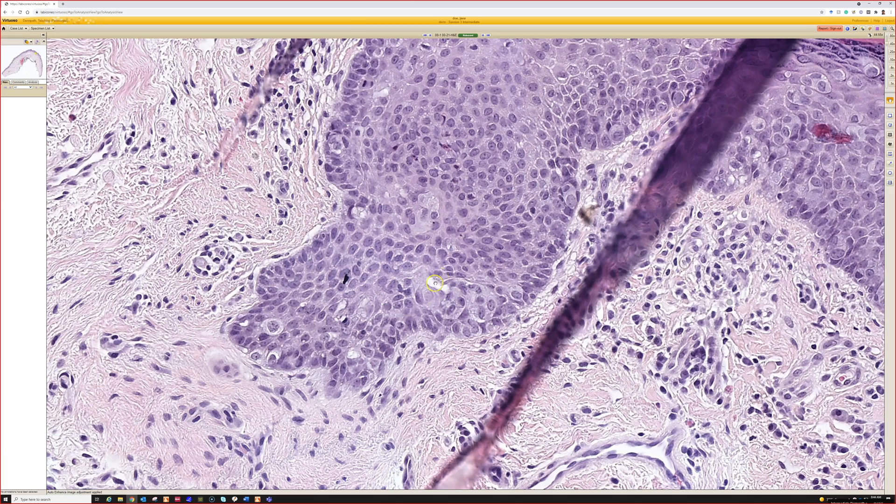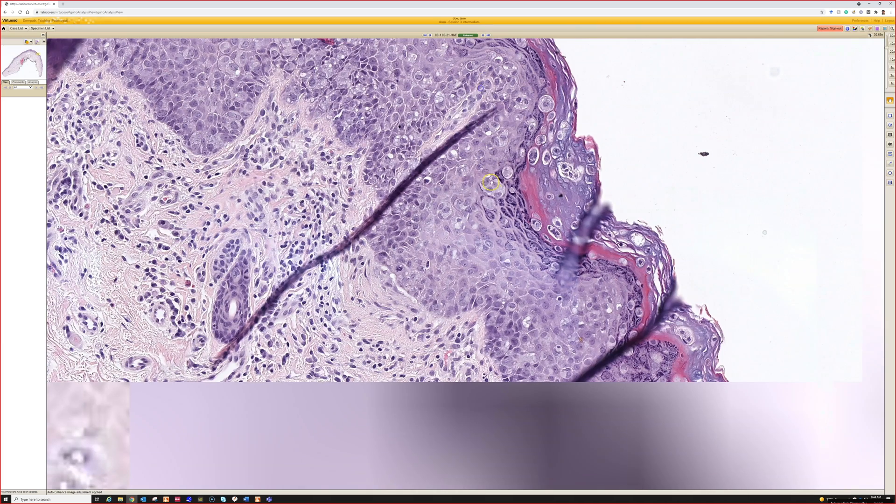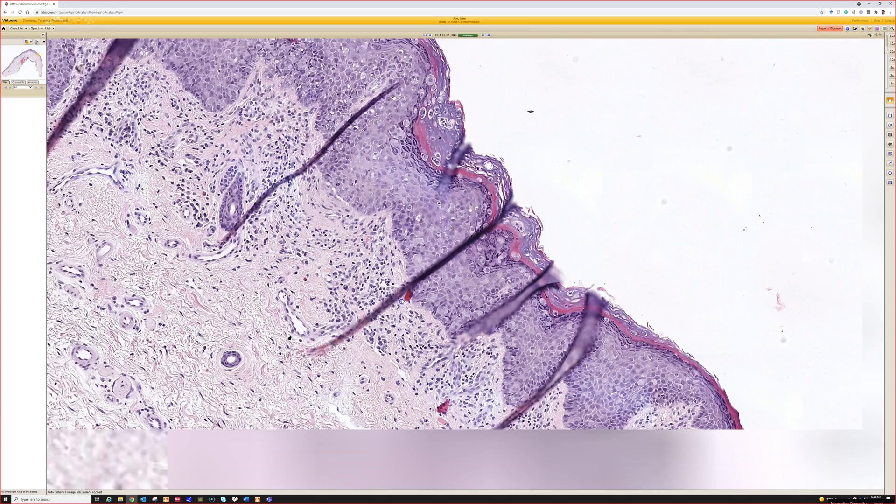Maybe it's trying to do that here. This is Paget's disease, which I've talked about before. Cytokeratin 7 is usually my favorite stain for that, although there are some other complexities depending on the site.